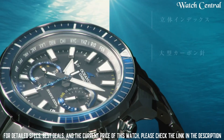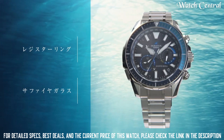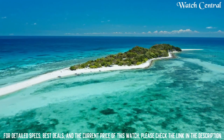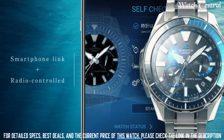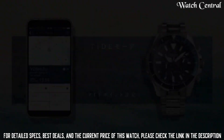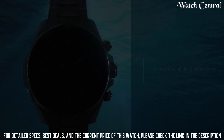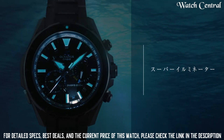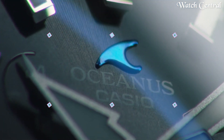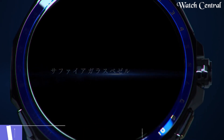Number 8: Casio Oceanus OCW-P2000 watch. Titanium hard coating band, band color silver, 200 meters water resistance, glowing hands, glowing markers, anti-magnetic, scroll-down crown, radio controlled, Bluetooth, world time, chronograph, date, day, perpetual calendar, backlight. It is equipped with Japanese solar quartz movement and 5624 caliber, titanium hard coating case of round shape. Case dimensions are 48.5 millimeters in diameter and 15.9 millimeters in thickness.